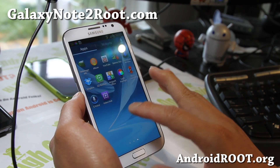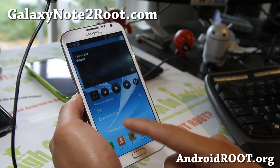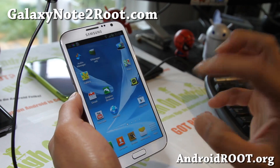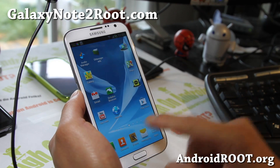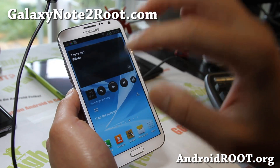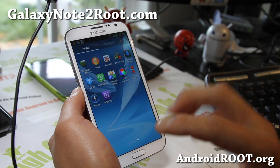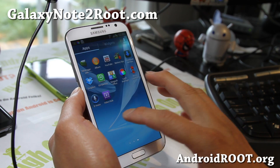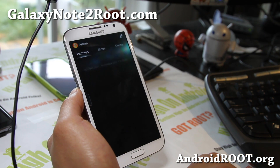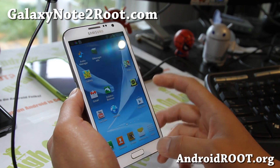It also comes with Nova Launcher if you want, or you can just install it on the Play Store. It also comes with the Red Pill Kernel, transparent radio widgets, music widgets, and some more stuff like that. And also the Sony Xperia Album Gallery — so you can use this to see your gallery, which is kind of cool.